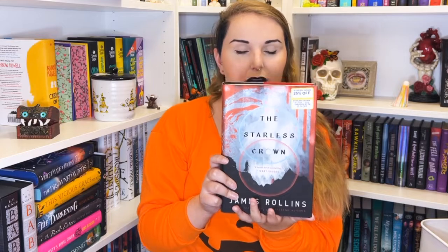I have Locklands by Robert Jackson Bennett — the third book in the Foundryside trilogy. I have the first two so I picked up the third. I have The Starless Crown by James Rollins — some kind of fantasy, picked it up because it was cheap and because Tor Publishing hasn't let me down yet. Then I have Thistlefoot by GennaRose Nethercott — it looks like a Baba Yaga book and I just want to read more Baba Yaga books.